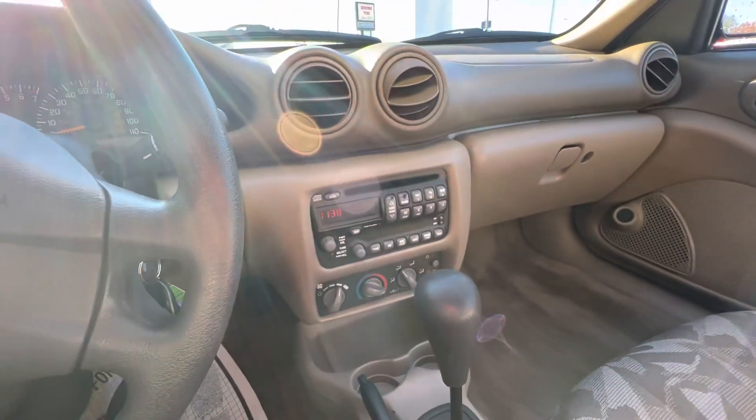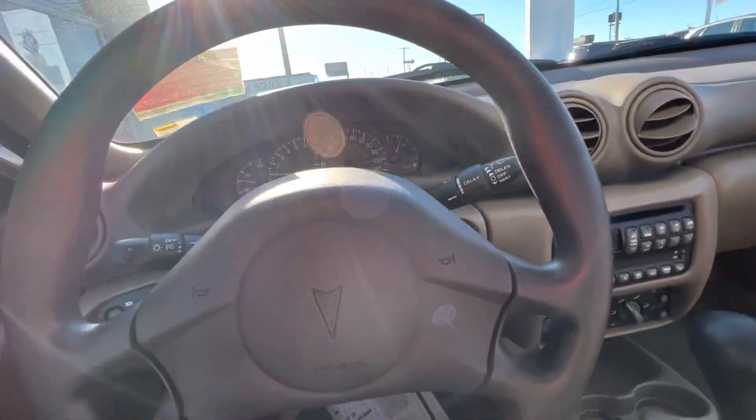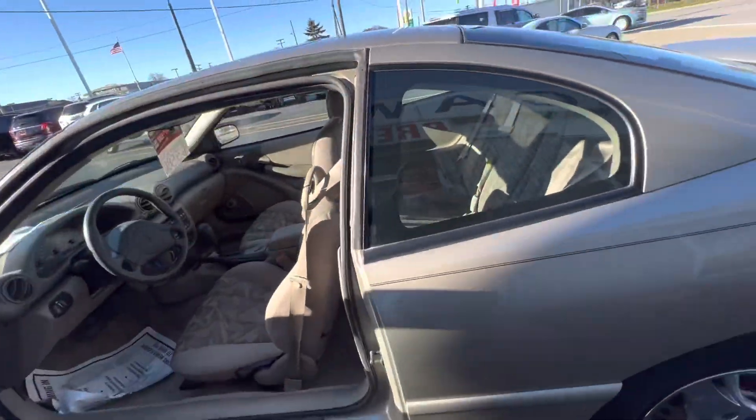They are all sold as is. We suggest you take them to your mechanic and have it looked at, just so you know what you're getting into. A lot of them need brakes, but that's why they're priced the way they are.